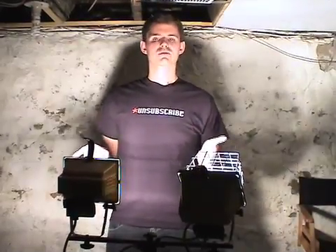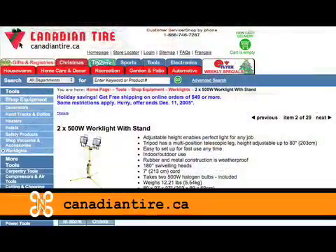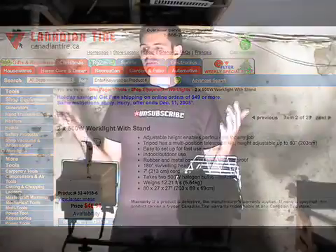My second recommendation are these workshop lights right here. You can get them at Home Depot or Canadian Tire. The big ones like this run for about forty to sixty dollars. You can get little ones for about ten to fifteen dollars, and they're really bright and light up a scene really well. We're in our dark basement right now filming and this is the only light source we have, and it's doing a pretty good job.